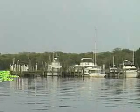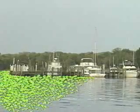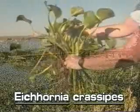Water hyacinth is a very fast-growing plant. One plant can multiply to cover an acre in a single growing season. They can grow into dense infestations, having serious economic and environmental consequences. Water hyacinths occur in all types of fresh waters in Florida.